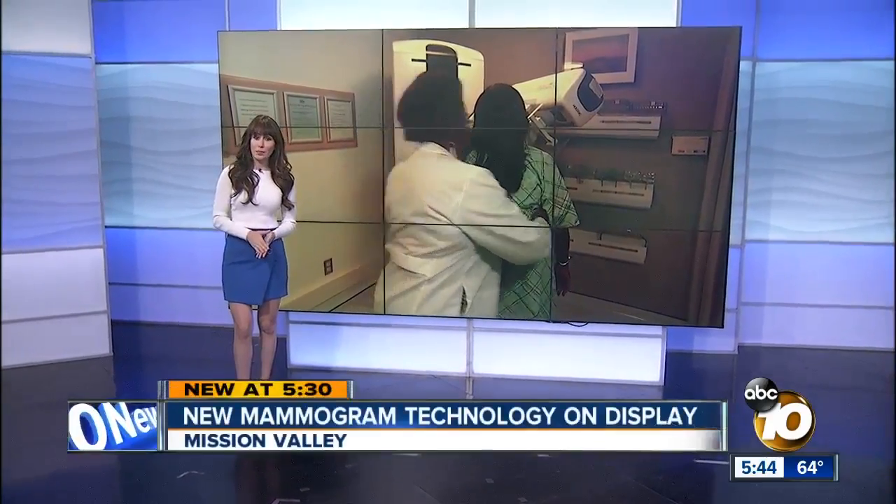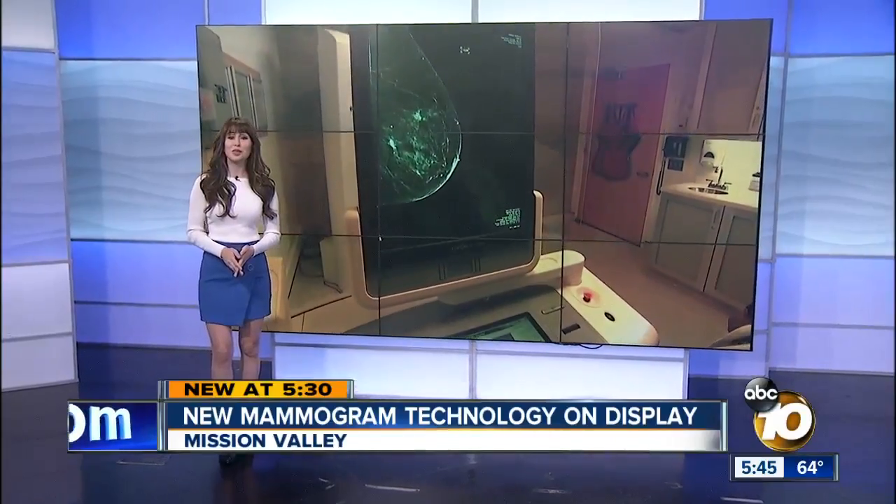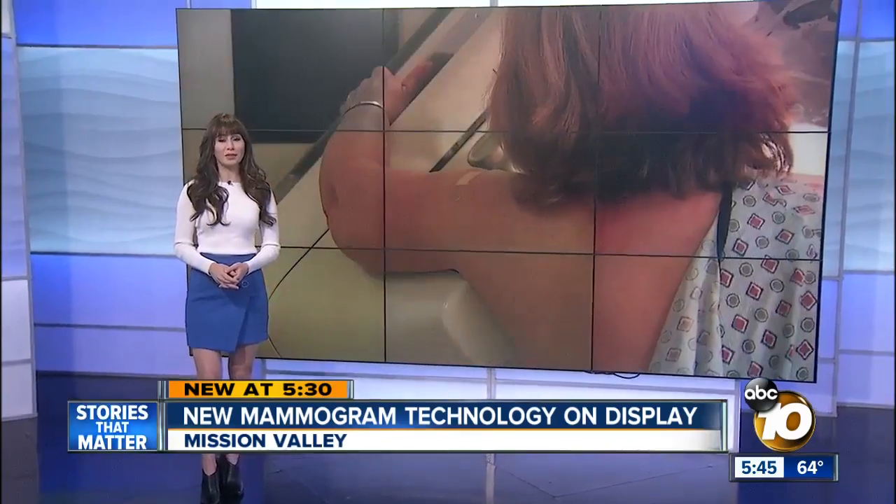Any woman who's ever had a mammogram knows it's definitely not comfortable, but new technology, soon to be available right here in San Diego, is trying to change that and hopefully save lives in the process.